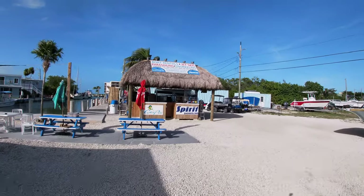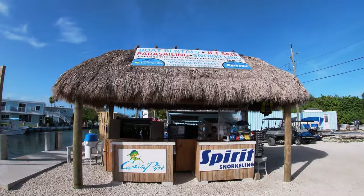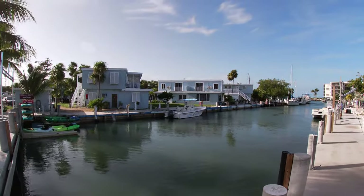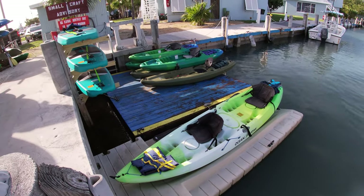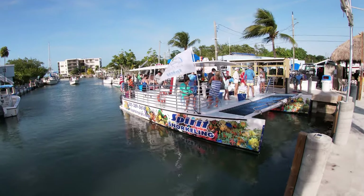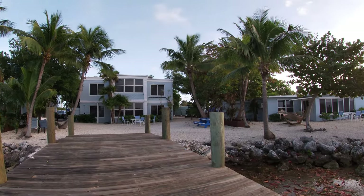Another great thing about Captain Pips is Spirit Snorkeling, where you can rent boats, jet skis, kayaks, paddle boards, and bicycles. They can also take you out parasailing and snorkeling. And if you stay at the hotel, the bike and kayak rentals are free, and you also get a great discount on other rentals as well. I really can't say enough about our stay at Captain Pips.